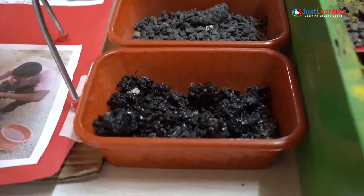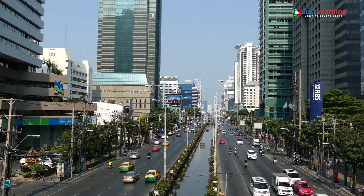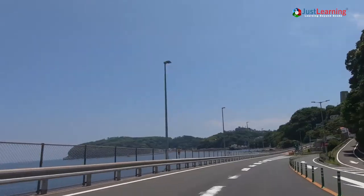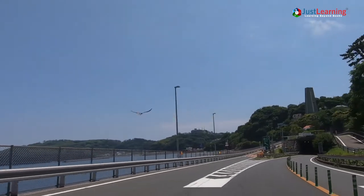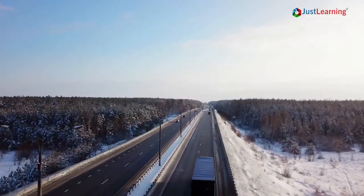There are many benefits of these plastic roads. These roads can handle more vehicles than regular roads. These roads are water resistant and there are no problems of potholes. These roads do not require maintenance for 10 years.